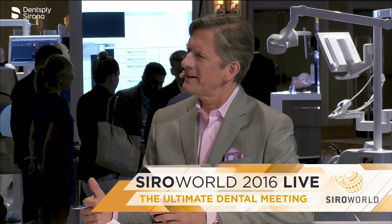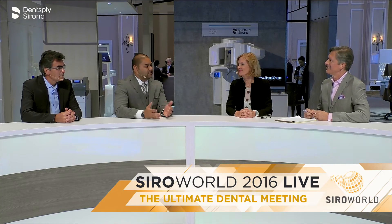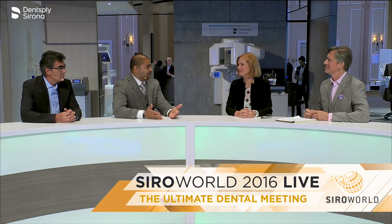And speaking of which, they're always one step ahead. Right when you think it can't get any better than this, they come out with something new and better. Sirona sets the pace for the rest of the dental world to follow, and they have been leading that for a long time.